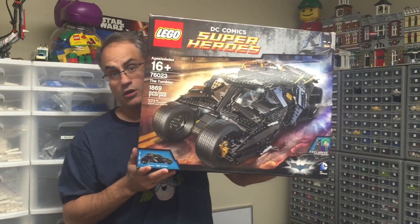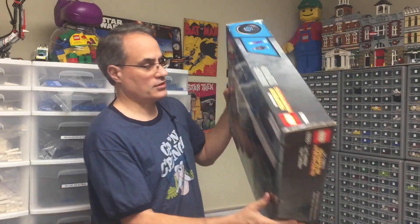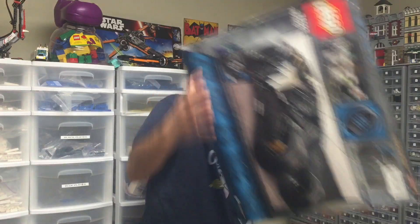And the other thing was the Tumbler. I did open it — it was $130. I opened it to make sure the Joker was in there, and the tires. I haven't looked to find Batman yet, but I figured if the most valuable parts are in there and the bags didn't look like they were open, that's a good sign.